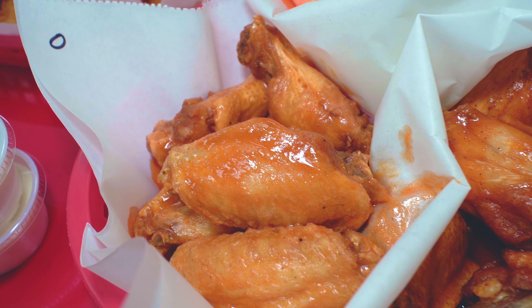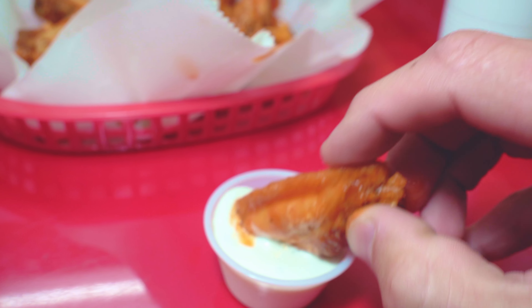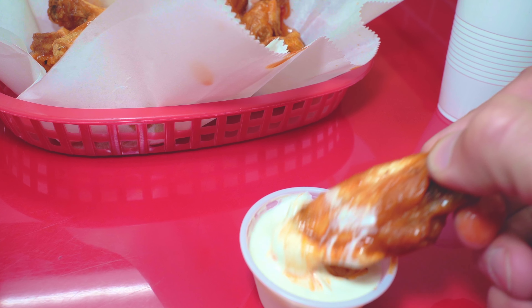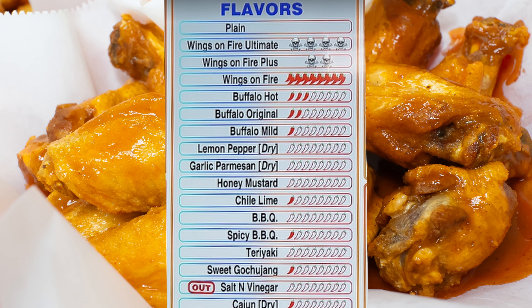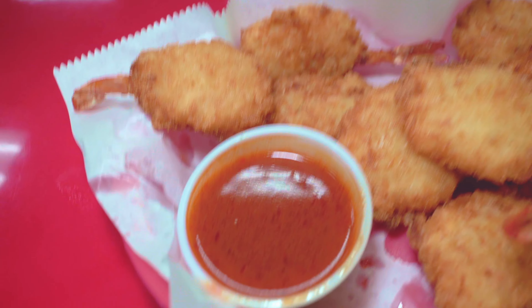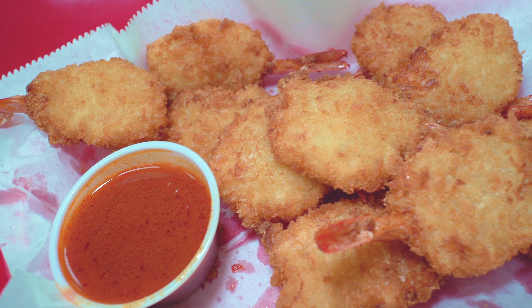Wings on Fire is one of the best places in all of Tucson to stop and see if you can handle the heat. With three levels of their fire category, are you up for the spice challenge? If not, they still have a plethora of delicious wing sauces to try. They have some great buffalo shrimp as well. This is a hot spot in Rita Ranch for meat eaters for sure.